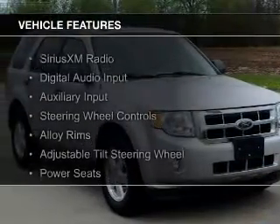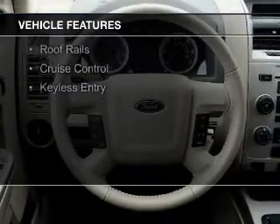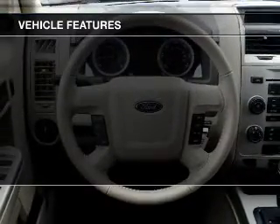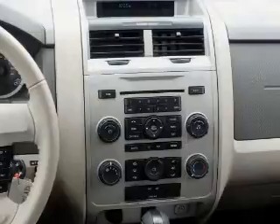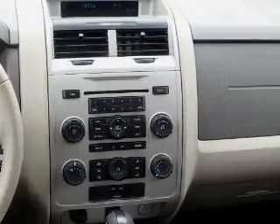The features include Sirius XM satellite radio, digital audio input and auxiliary input, steering wheel controls, alloy rims, an adjustable tilt steering wheel, power seats, roof rails, cruise control, and keyless entry.